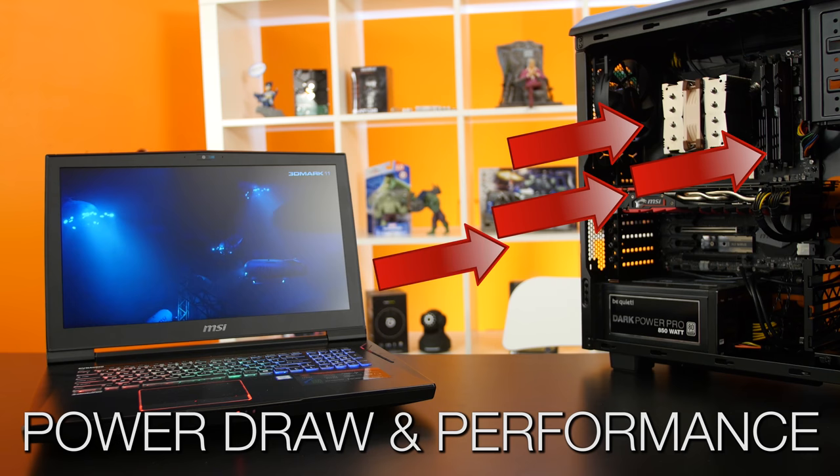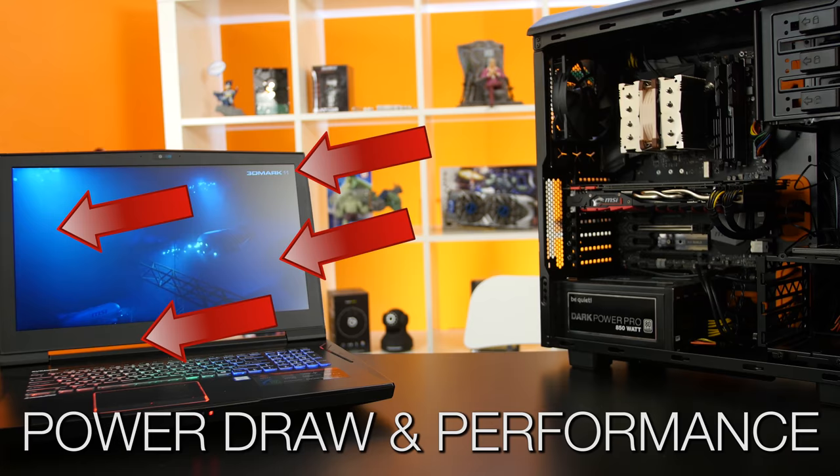Before we get to benchmarks, I need to prime your brains to understand why we're going to see a difference in performance. The main things distinguishing laptop processors from desktop processors are power draw and performance. This is because a notebook has to take all the parts that make up a computer and shrink them down into a confined space where heat can build up quickly.